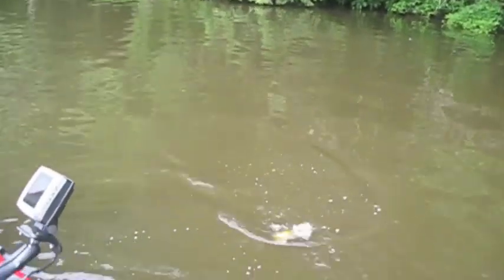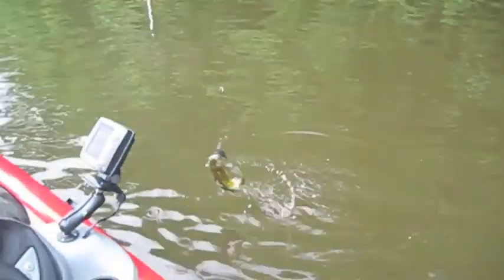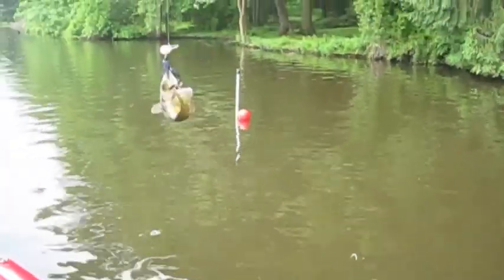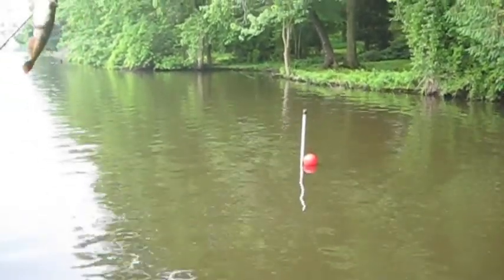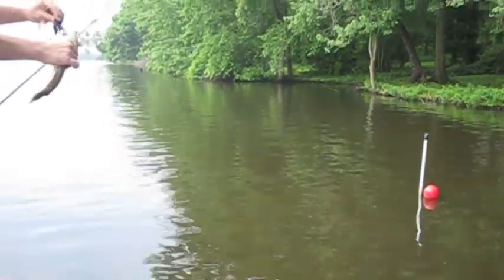What is that — a catfish? Yeah, it's a catfish on a spinnerbait! It was on the bottom when he ate it. That's crazy.